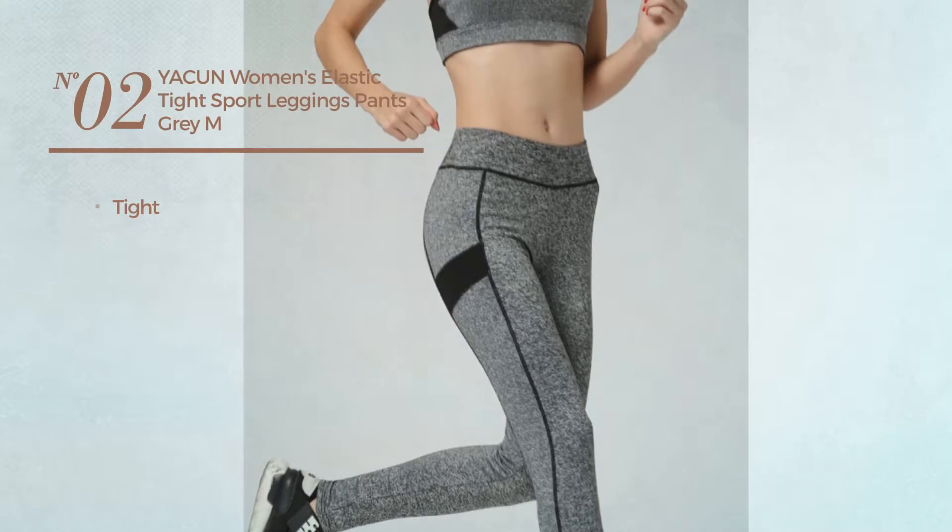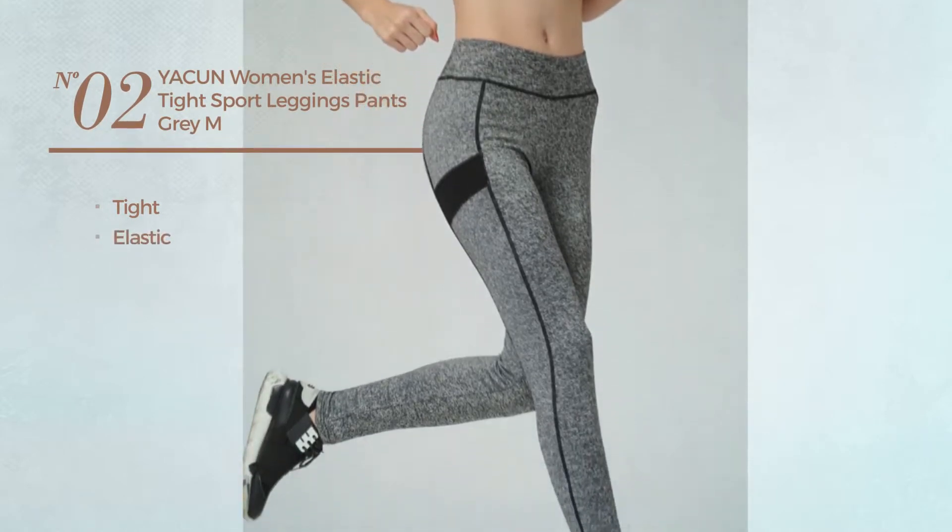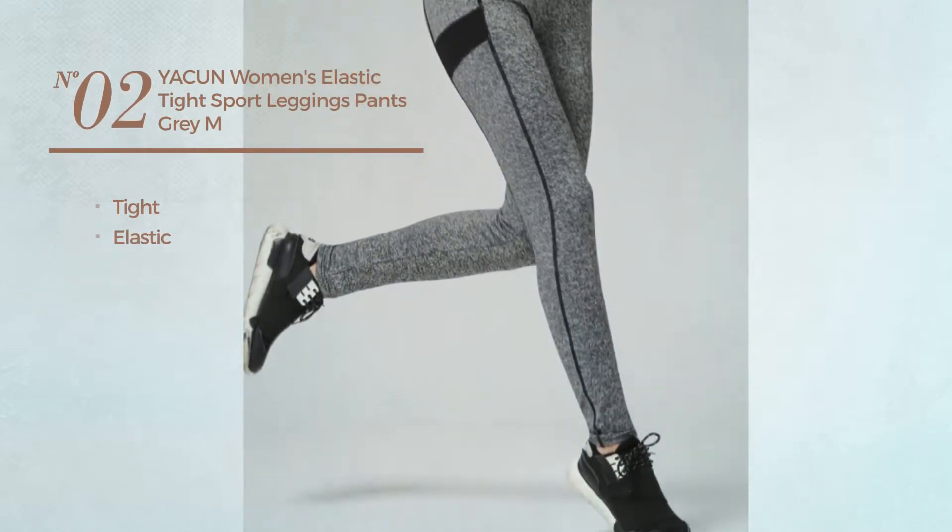Number 2. A Tight Leggings, produced with elastic material. Available in 5 other colors.